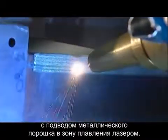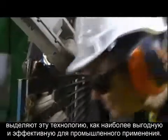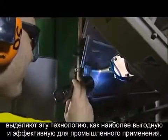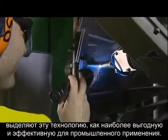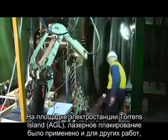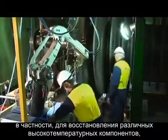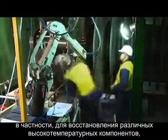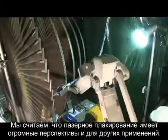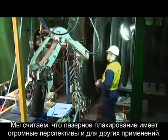It's the combination of the two that are really pushing this technology forward and making it an economical process from an industrial point of view. Laser cladding at the AGL site here at Torrens Island has been deployed in other applications, particularly in the reclamation of high temperature components, and has been deployed very successfully.